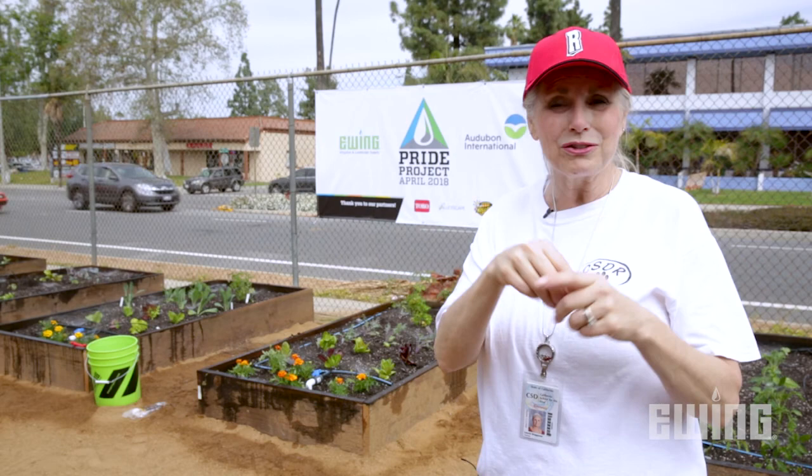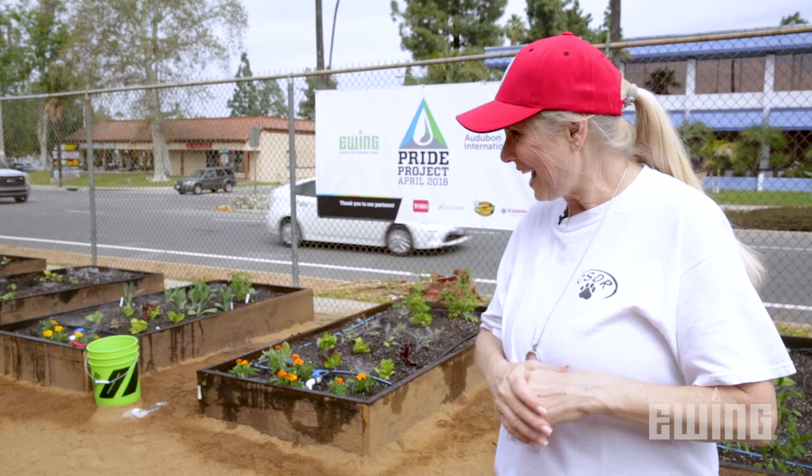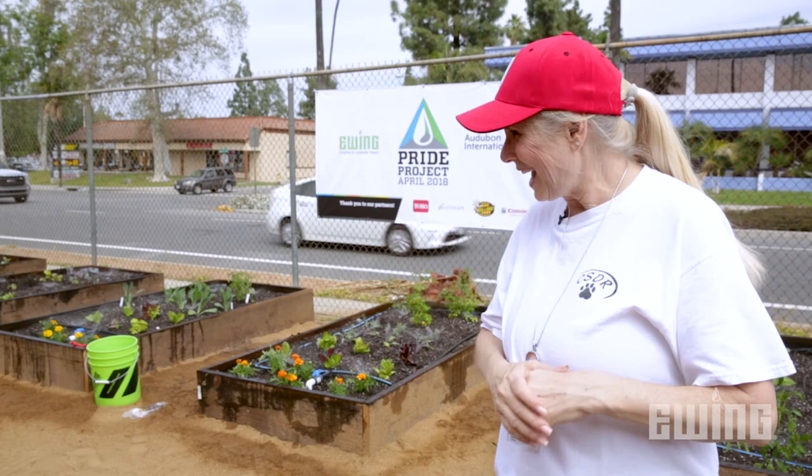I can't thank Ewing enough for this opportunity. Are you going to eat these vegetables when they're finished growing? I don't like vegetables — I like planting the vegetables!